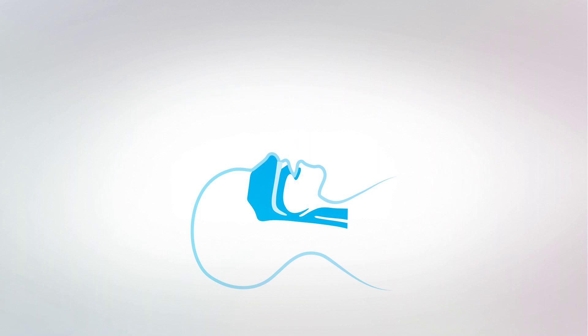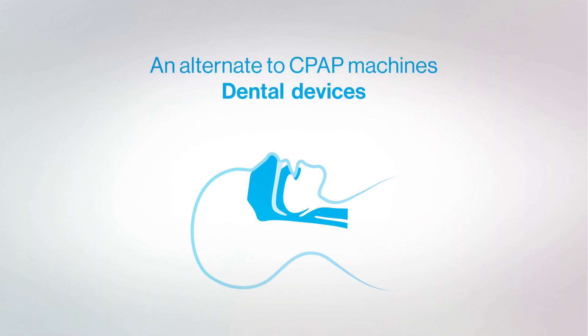As an alternative to the CPAP, your doctor can also fit you for a dental device — an oral appliance that looks similar to a sports mouth guard and opens up your airway while you sleep.